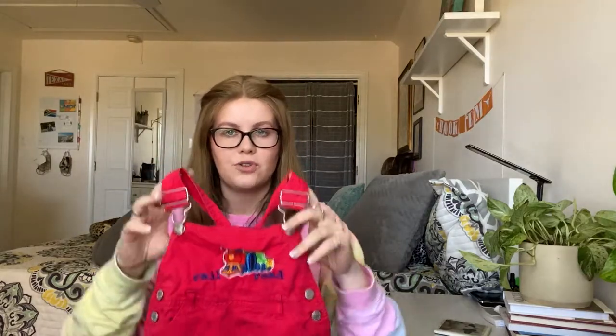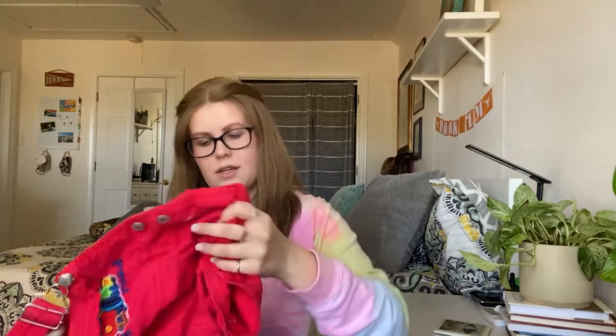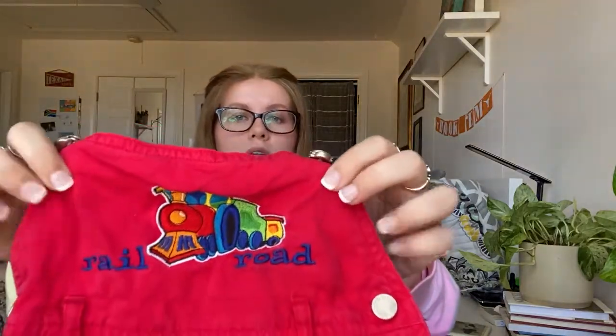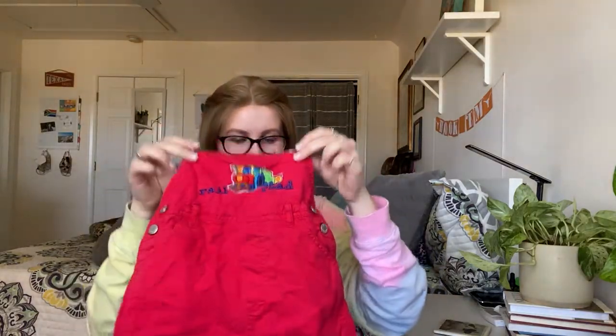This next one is a child's item — I don't pick up children's clothes very often but I saw this and thought it was super cute. It's a pair of kids overalls and I believe they're vintage — the tag says InDesign Kids and it looks vintage. It's got a really cute railroad print with a train on it. Even if it only gets $10 I had to pick it up.